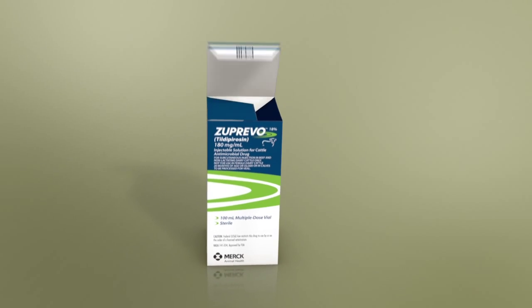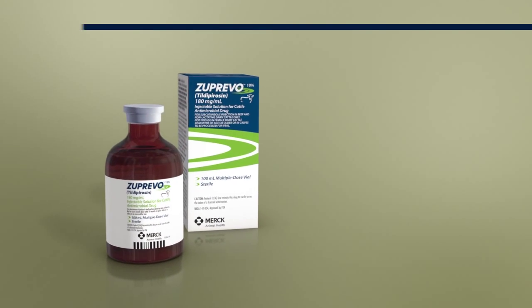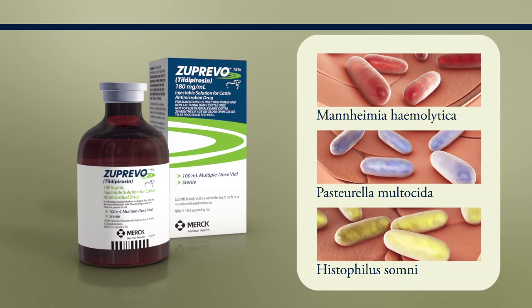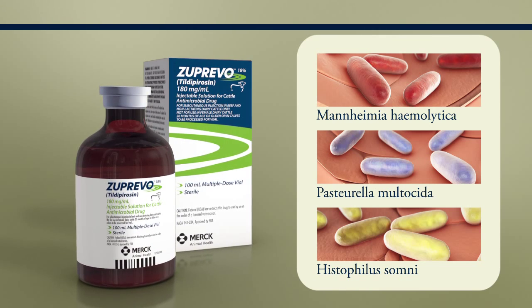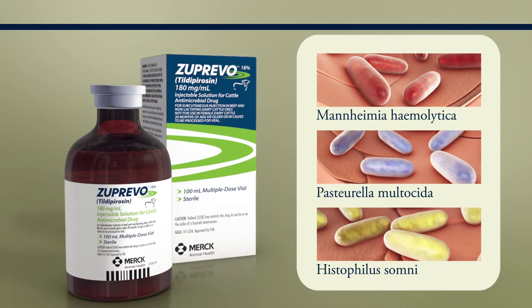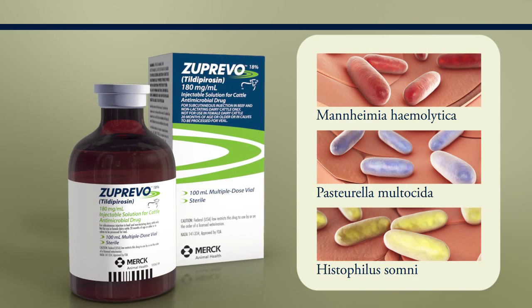Zuprivo 18% injectable solution for cattle is indicated for the treatment of BRD associated with Mannheimia haemolytica, Pasteurella multocida, and Histophilus somni in beef and non-lactating dairy cattle, and for the control of respiratory disease in beef and non-lactating dairy cattle at high risk of developing BRD associated with Mannheimia haemolytica, Pasteurella multocida, and Histophilus somni.